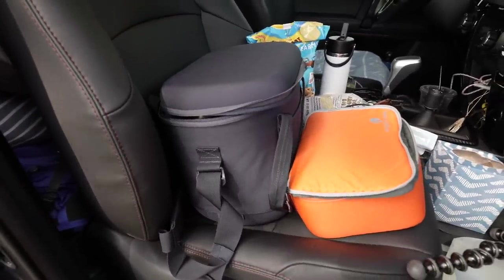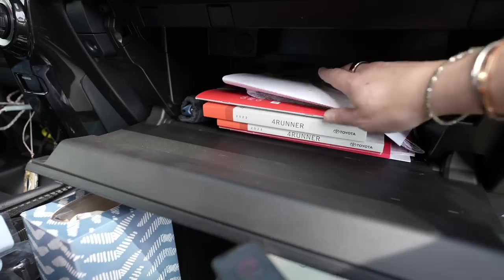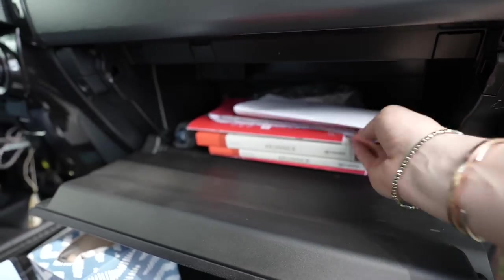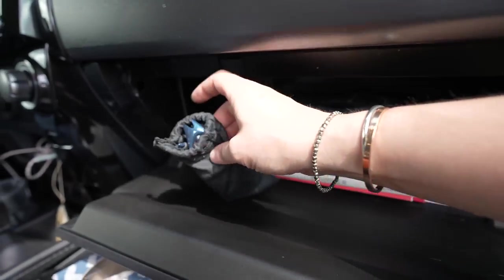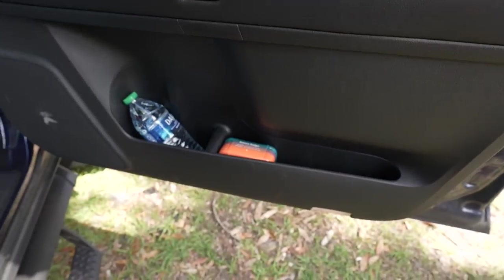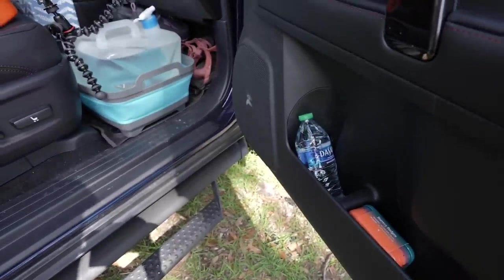I don't have much in my glove box aside from essentials: the car manuals, a couple tools that came with the car, another United States road map, my registration and insurance info, and an extra pair of sunglasses just in case. On the door I've got some more band-aids and another auxiliary water.